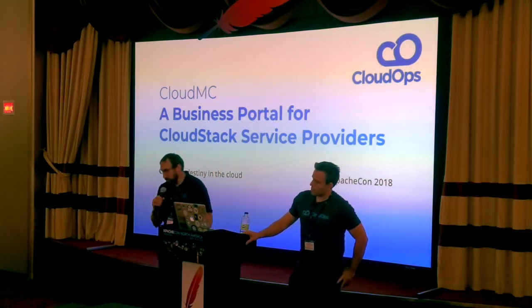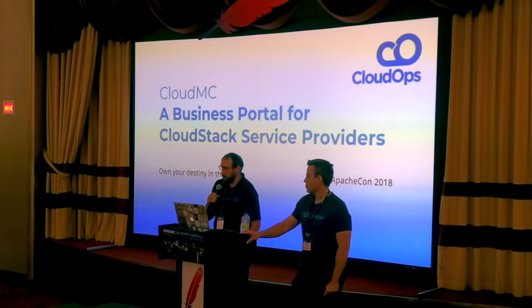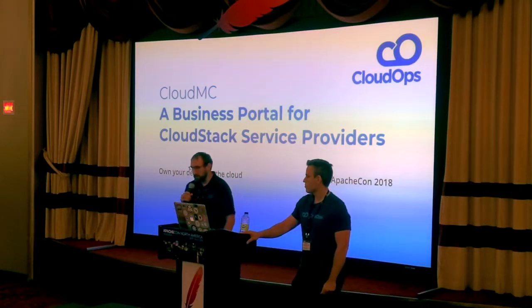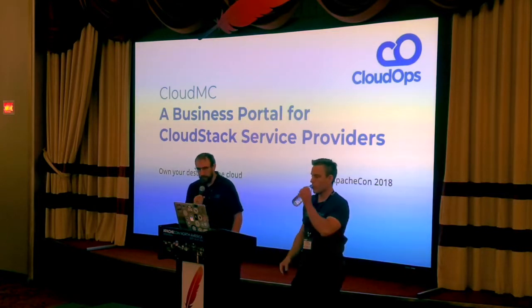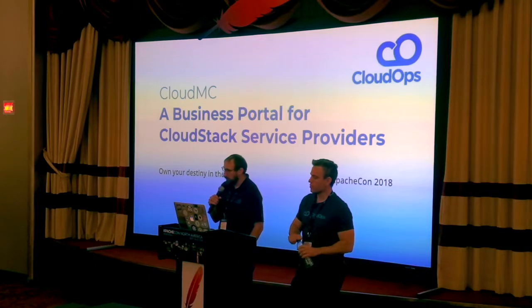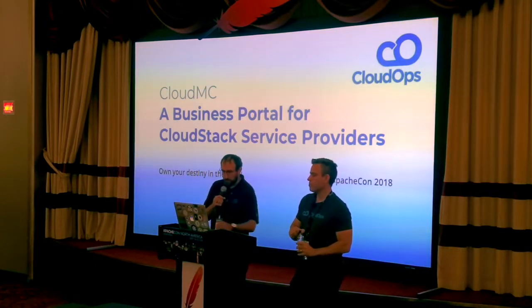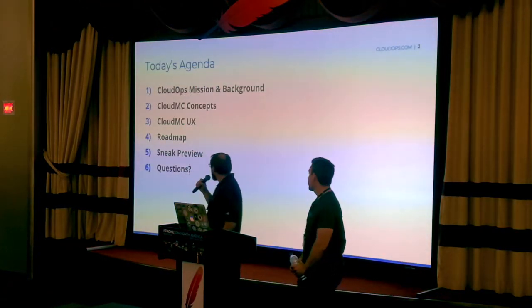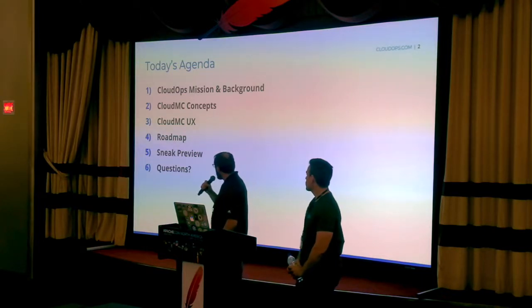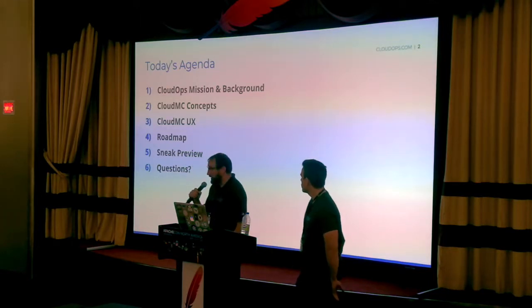If you came to the keynote on Monday with Mike, he gave you a little bit of a hint at what CloudMC is able to do to deliver products to market. We're going to get into more of that and how CloudMC integrates with CloudStack. We'll cover briefly CloudOps and our mission and background, and then get into the concepts around CloudMC.